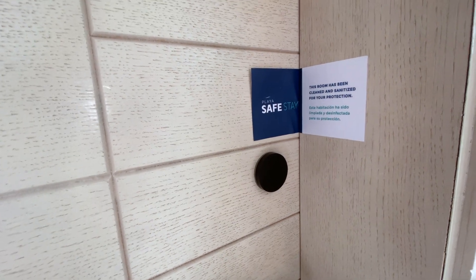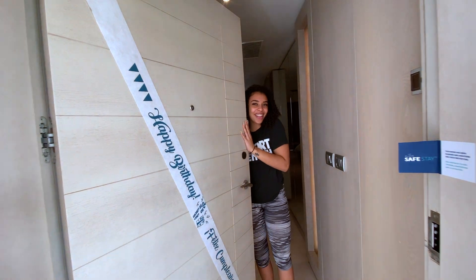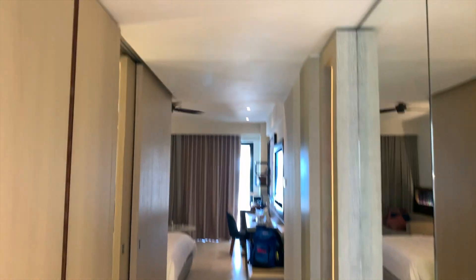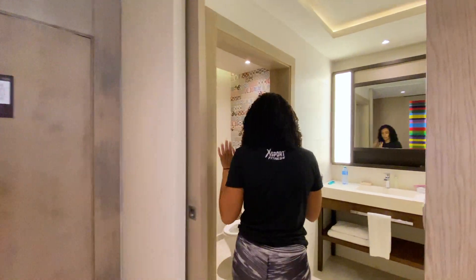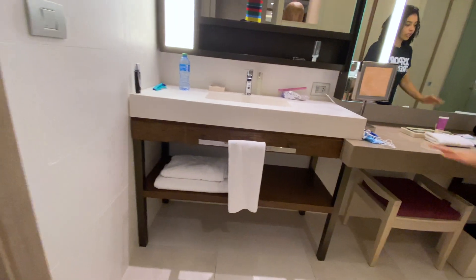I'm going to show you guys the oceanfront room at the Hyatt Solara — come inside. This is the entrance of the room. We're going to start with the bathroom, which has this big sliding door.